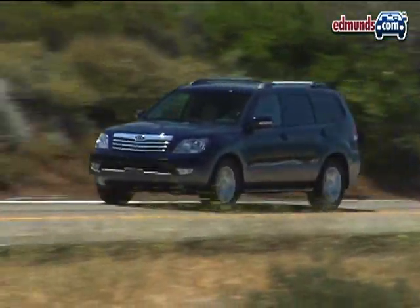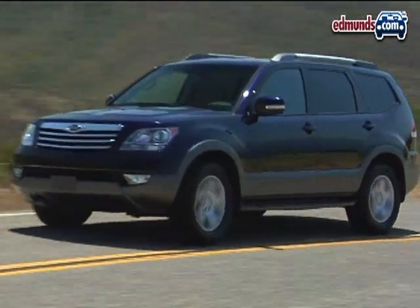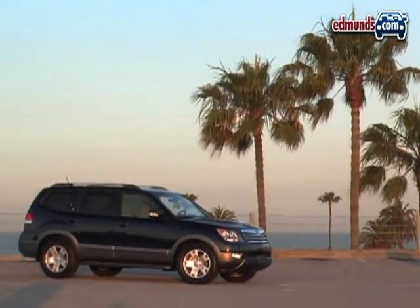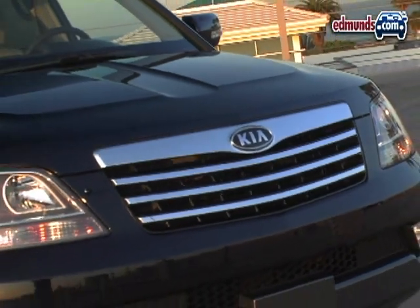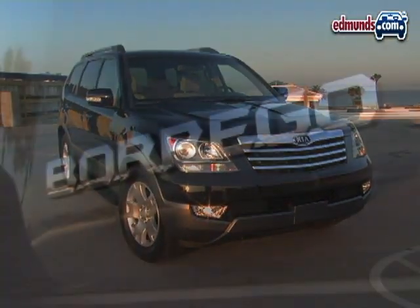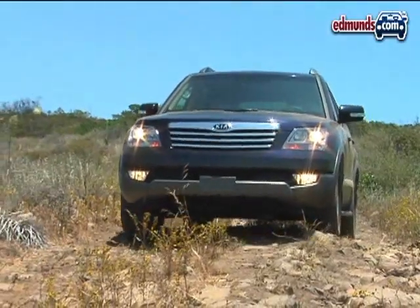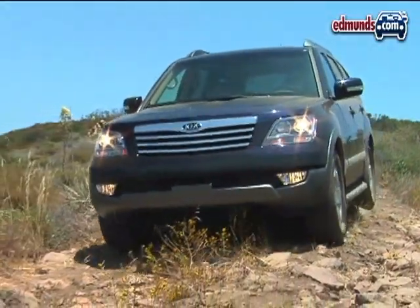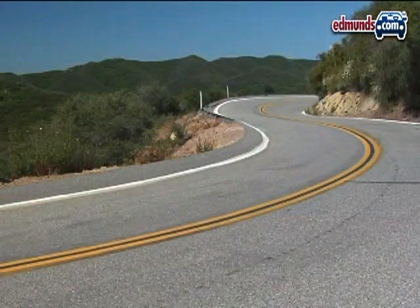Although crossover is the new buzzword in family-friendly transportation, the 2009 Kia Borrego is a truck — that means a separate body riding on top of a full frame. If this sounds a little outdated or old-school, consider that the U.S. is just one of many world markets where Kia intends to sell the Borrego. A car-based crossover is simply not going to cut it in the mountains of Burma. Of course, body-on-frame construction has its advantages even for luxury-loving Americans.